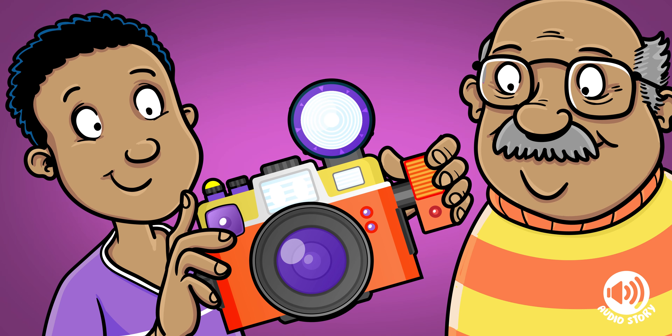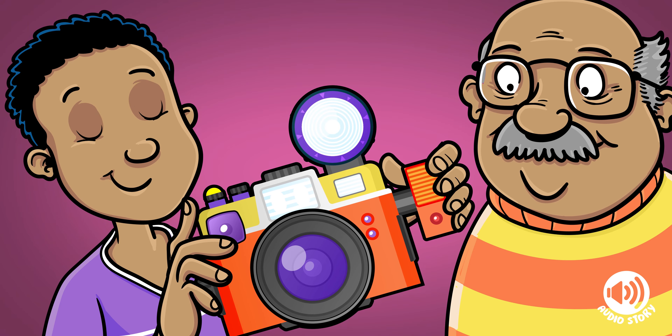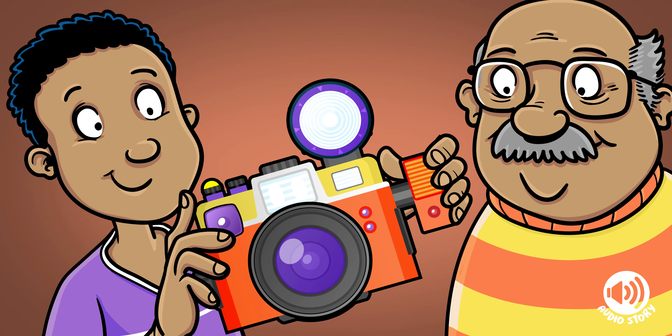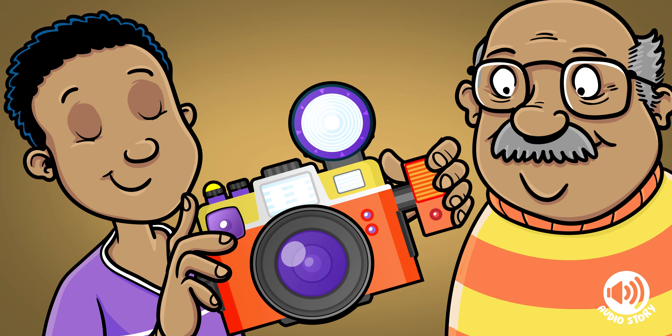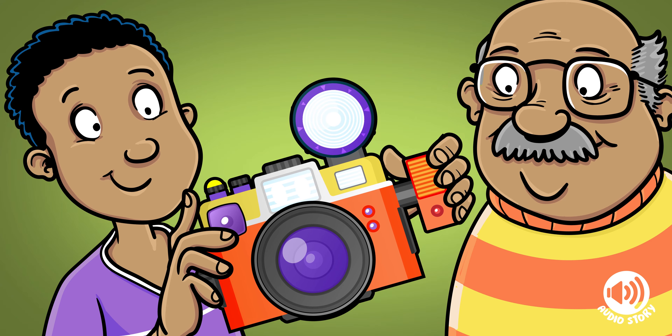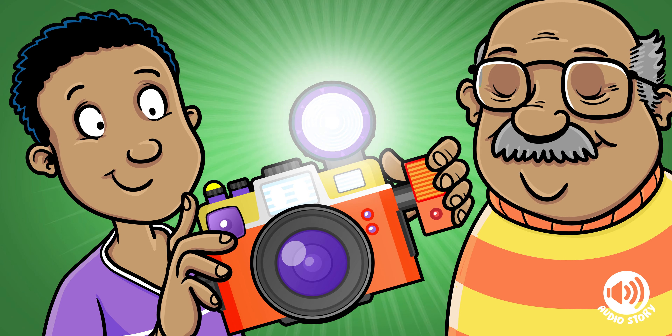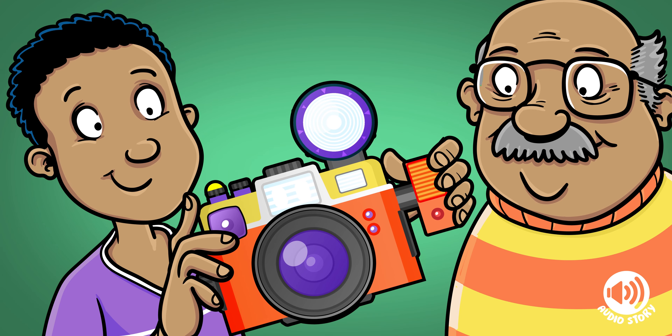"Wowzers, have I got something amazing to show you, Eddie," he said, sweeping his hand to indicate his workbench. On it was what looked like a camera. That didn't mean it was still a camera. Eddie's grandpa liked to turn things into other things if their shape suited his needs.